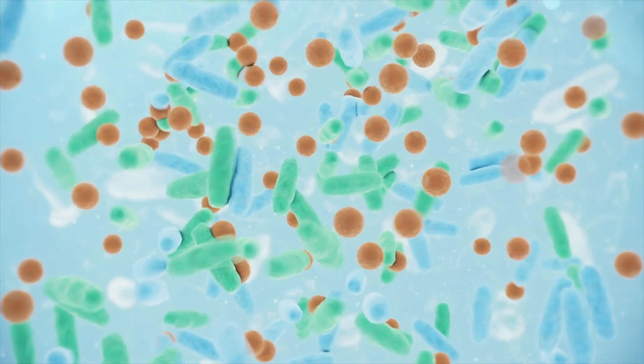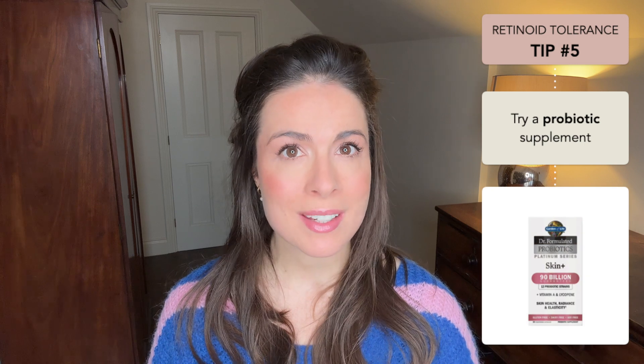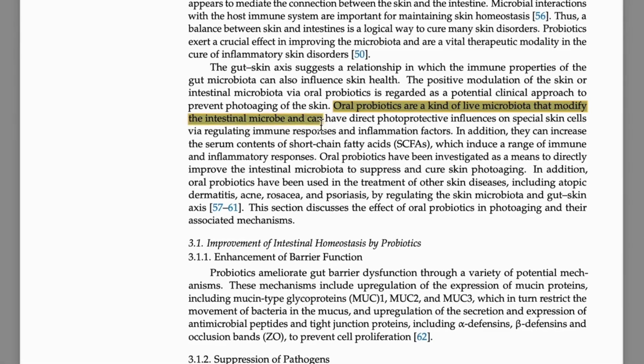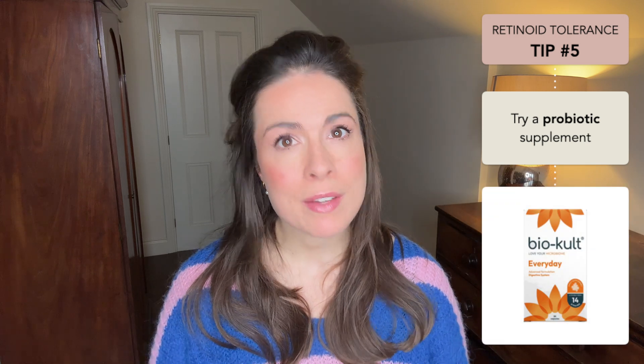You can also explore probiotics, which are the live, friendly bacteria. These can influence your skin's sensitivity and its hydration, even when you take them by mouth. In terms of strengthening the skin barrier to increase your skin's tolerance to retinoids and other actives, a really good probiotic strain is Lactobacillus paracasei ST11. This strain is weirdly hard to get hold of, but it can be found in a product available in some Whole Foods stores in the US. If you can't find it, a good alternative is a probiotic that blends lots of different Lactobacillus and Bifidobacteria strains — we have lots of research to suggest these can dial down low-grade inflammation and have a skin-soothing effect. One like BioKult every day is a good all-rounder.